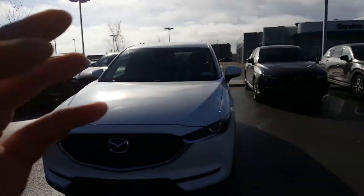Good morning Richard, my name is Luca from LA Mazda. I just wanted to show you that the 2018 Mazda CX-5 GS has a confirmation that the car is here on our lot, so I'm going to go over a few features here.